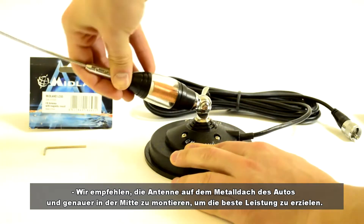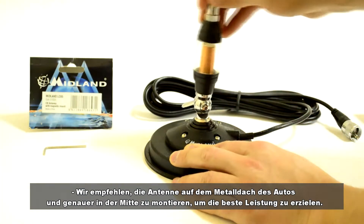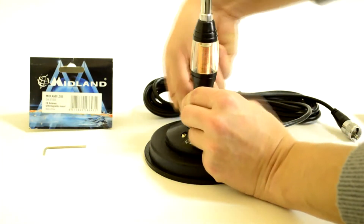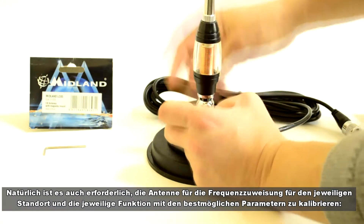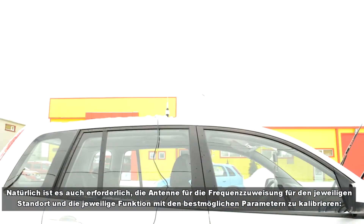We recommend mounting the antenna on the car metal roof, and more precisely in the middle, for the best performance. It is also necessary to calibrate the antenna for frequency assignment for the respective location and function at the best possible parameters.